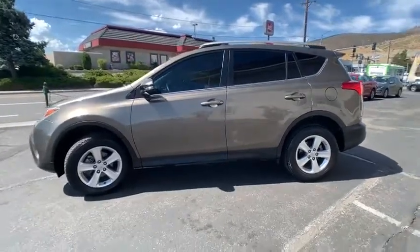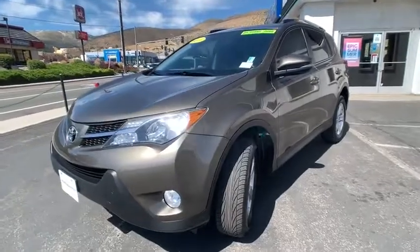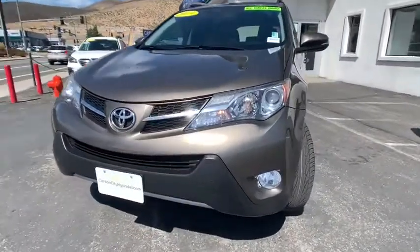This vehicle has less than 55,000 miles. Here are some of this vehicle's great options: traction control, dual airbags, alloy wheels, power steering, four-wheel disc brakes, and electronic stability control.